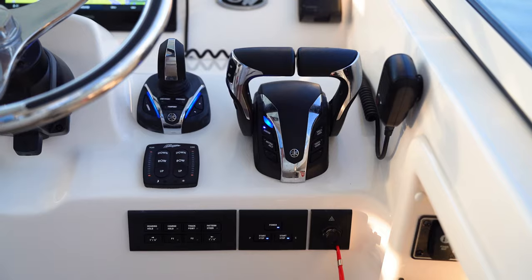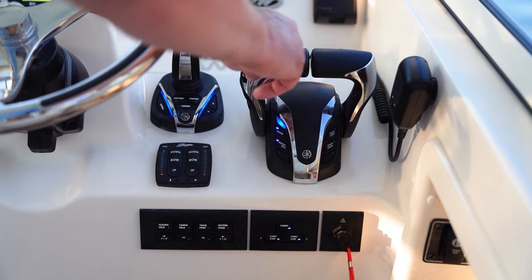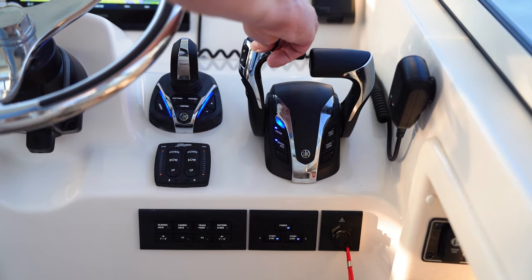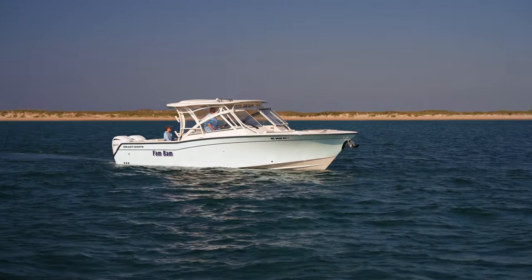One of the things that I like a lot about this is it has neutral hold, and that's a new one. If you push that button, the engines will not go into gear. So if you leave the helm and a child comes up and moves the throttles, nothing happens. It's a great safety feature.